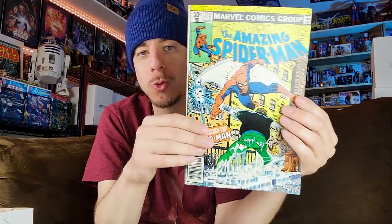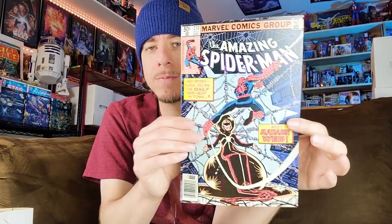I already own this one — mine doesn't have tattoos either. I don't know what grade mine is; this might be in better condition than mine. More Amazing Spider-Man: first appearance of Hydro-Man, number 212. I already own all these ASM books — I have a CGC 9.0 and this one definitely isn't a 9.0, but it could benefit from a press; maybe close to an 8.5.